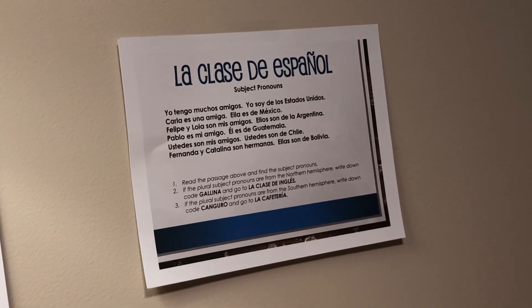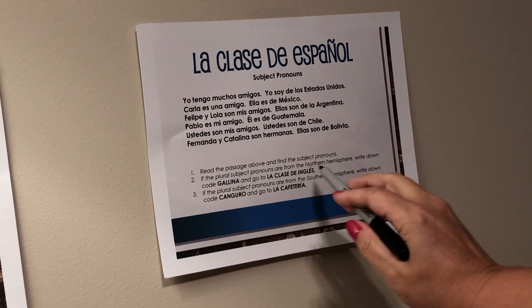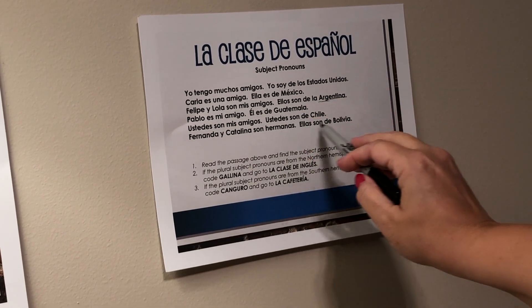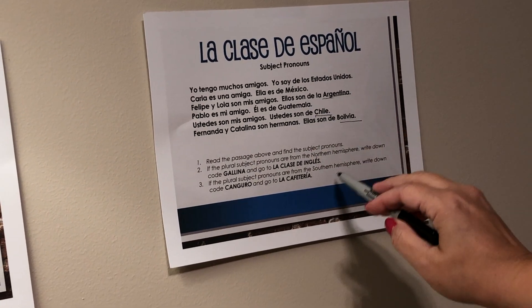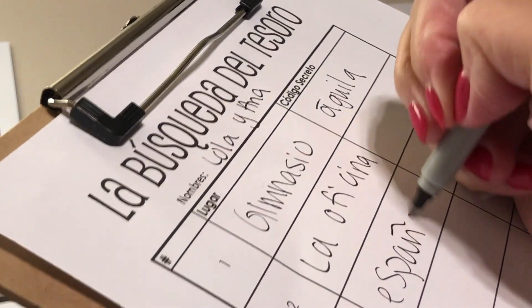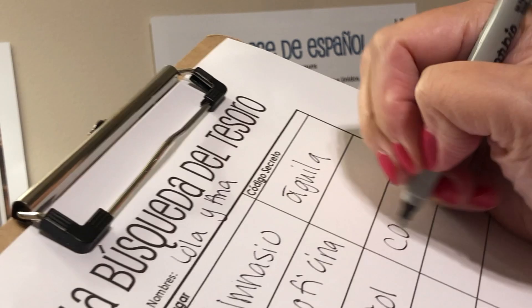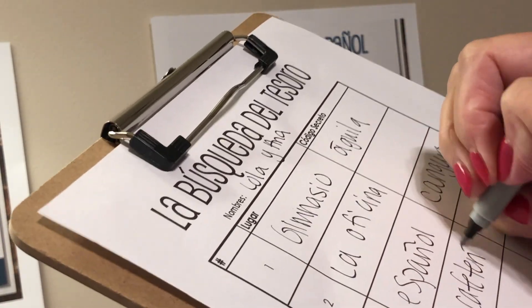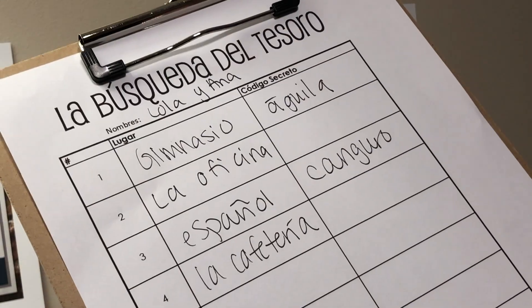When the students get to each location there's a reading passage and then a question that they have to answer. If the answer is A, go to the cafeteria. If the answer is B, go to the office — and then when they go to the next location it'll keep them going. If they do it correctly they should get all 10 codes and come back to the classroom. If at any point they end up repeating, they know that they've made a mistake and they have to go back and fix it.